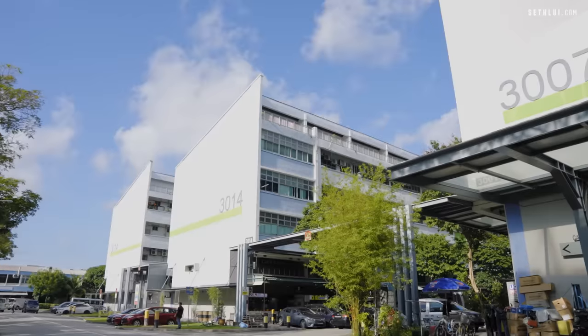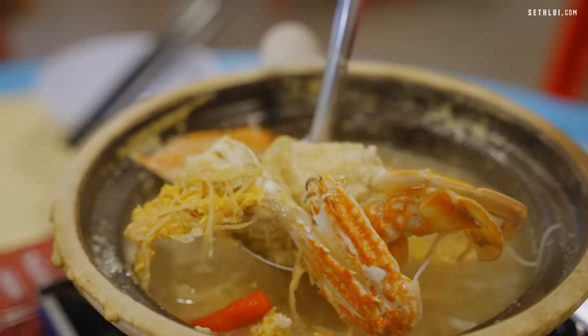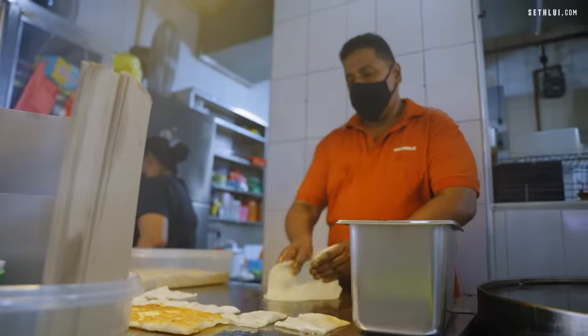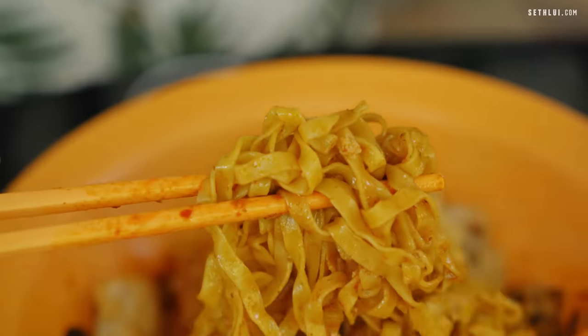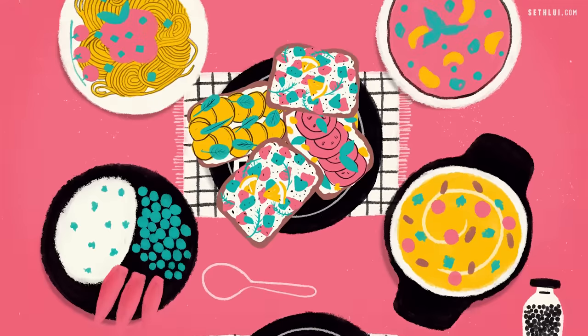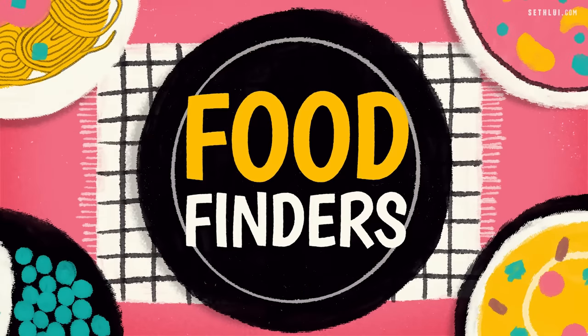As an official Ubi resident, today we're going to visit some good food near my Ubi BTO with our co-host Ryan. Some I've tried and some I've been dying to try. This mature estate has more to offer than just industrial buildings. Food Finders!